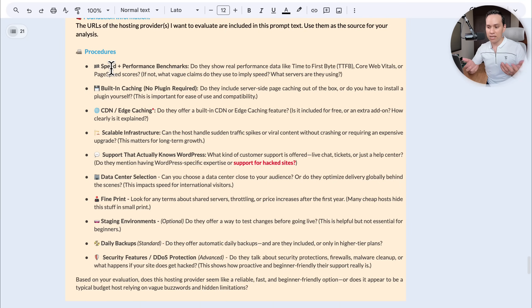The other thing to look for is caching, which helps your site load faster — this is different from a CDN, which we'll get to later. Most importantly, make sure they talk about their security and what they can do if your site gets hacked. We want to make sure whatever hosting provider you're looking at doesn't just have cool marketing jargon. We can actually figure out their benchmarks and what technology they're using. We don't have to become server experts — we can just have AI evaluate it for us.